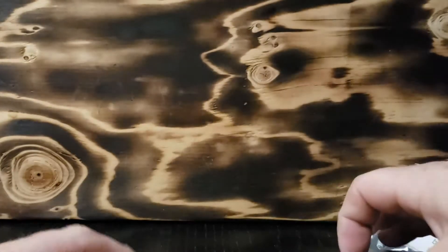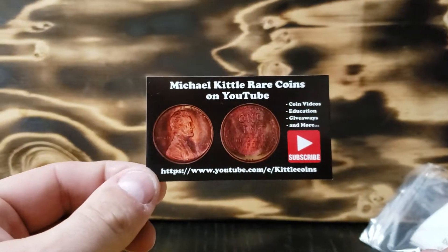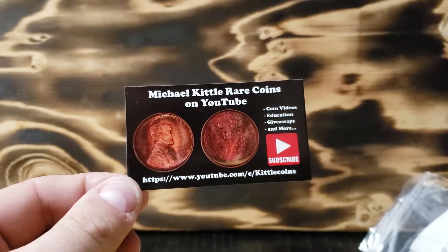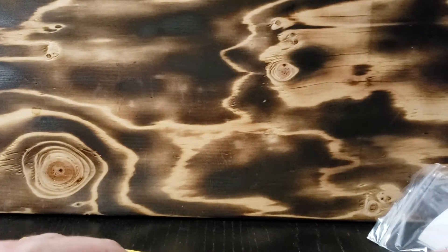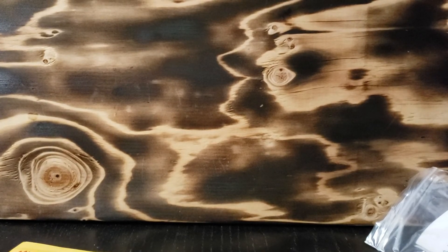I will get something out in the mail to you as well. So there you have it — the first one in. That's Michael Kittle Rare Coins. He does a YouTube channel, so if you want to check that out — that was fantastic. We'll dig something up and send it back to him. Thank you, sir. I appreciate it. I'll see you guys in the next video. Thank you.